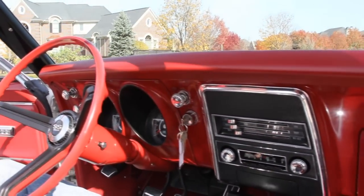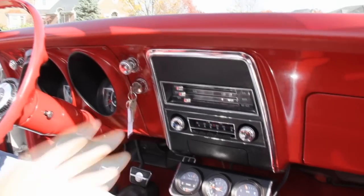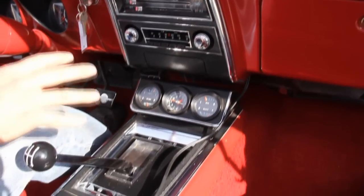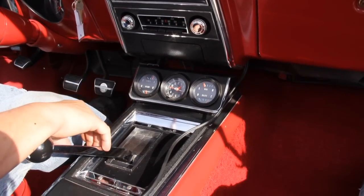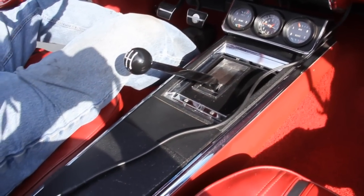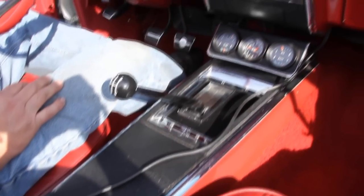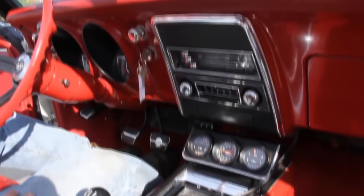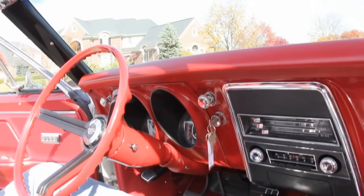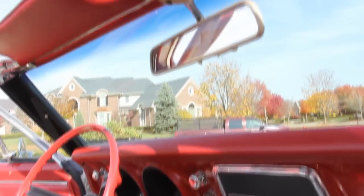Dash pad looks good, nice paint job on the dash, all the chrome on the dash looks good. We've got the gauge cluster on the center console. Everything in the interior here just looks stellar, just a super nice job. The kick panels are new. All the door jambs are beautiful — just one awesome restoration on this car.